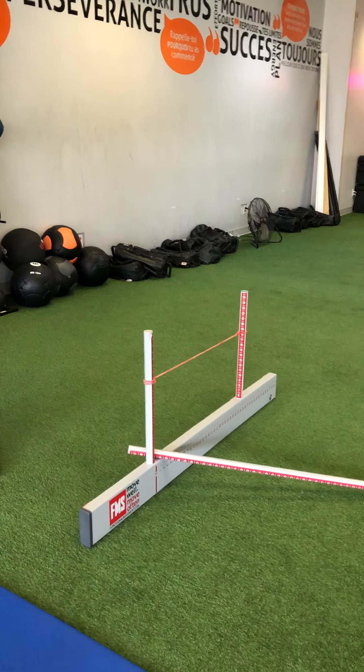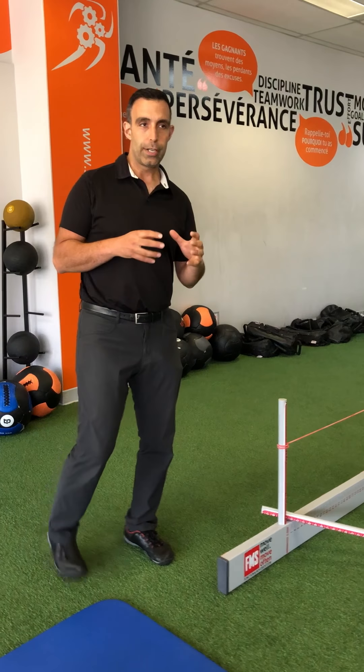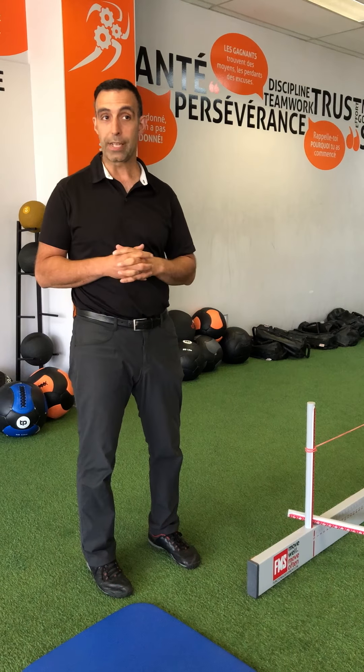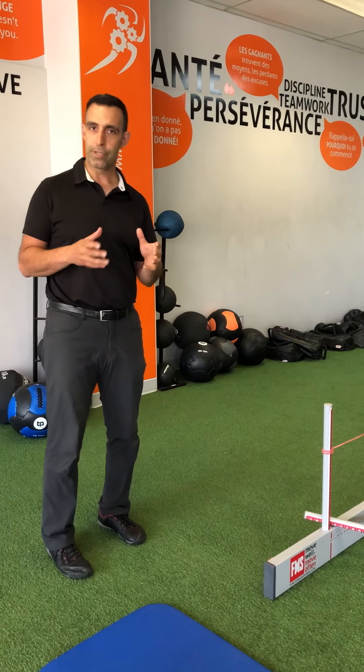What we do is we evaluate injuries and we treat injuries, but at the same time we get people involved in their own treatments and their own therapy as well. We do a functional movement screen, which is a good movement skill assessment but also a risk assessment tool, so we can see if there's any potential reason to have more injuries.